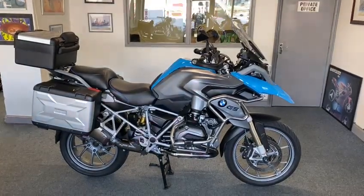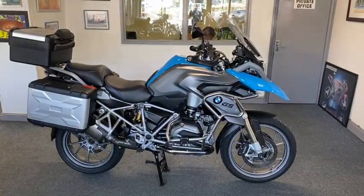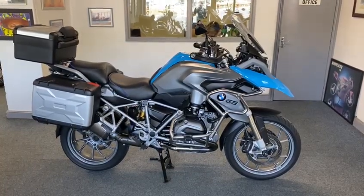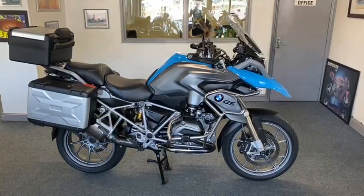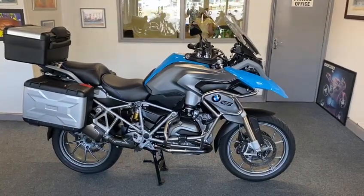Right guys, you've found it — what a beauty. The man who swapped this in only swapped it in because he couldn't get his leg over properly. I have the same problem, so he bought an RT which is lower. He searched the globe for this bike — it's only done 10,000 miles and it is just like new.